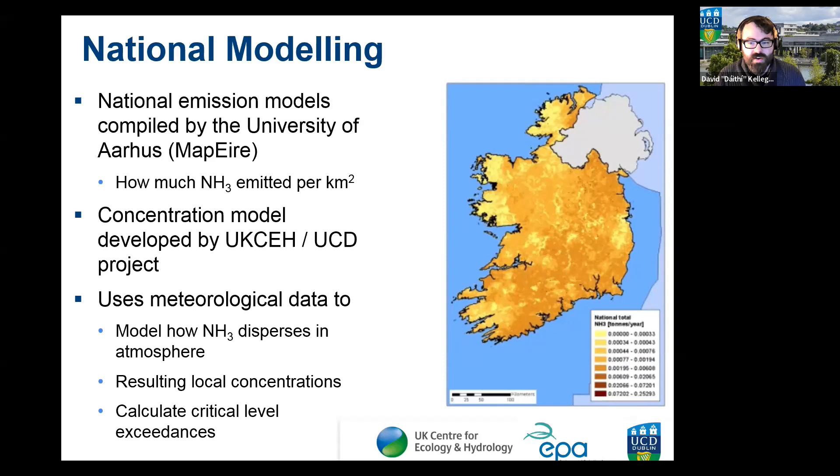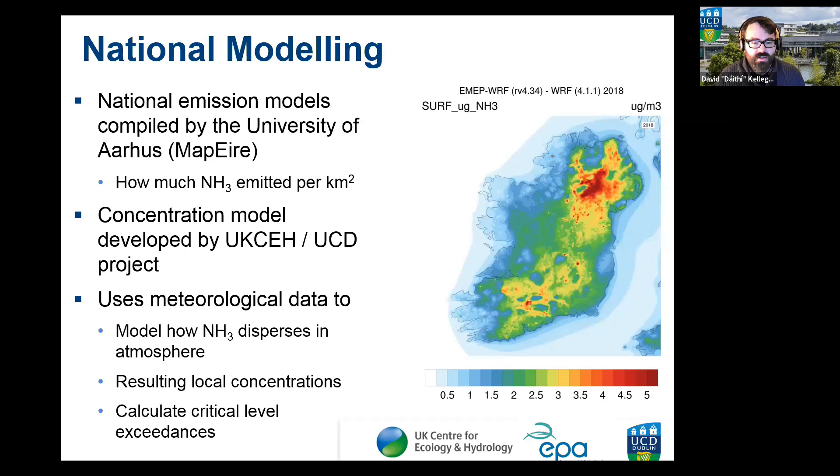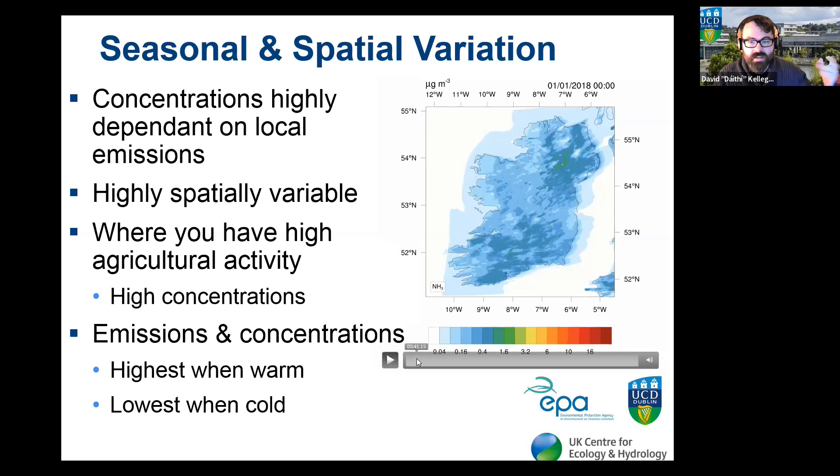Work done by MAPERА at the University of Aarhus maps national ammonia emissions per square kilometer. A concentration model was developed by UK Centre for Ecology and Hydrology and UCD, modelling how much ammonia is emitted and how meteorological conditions spread it across the land, predicting concentrations after integrating meteorological data onto emissions. This allows calculation of critical level exceedances and total nitrogen deposition.